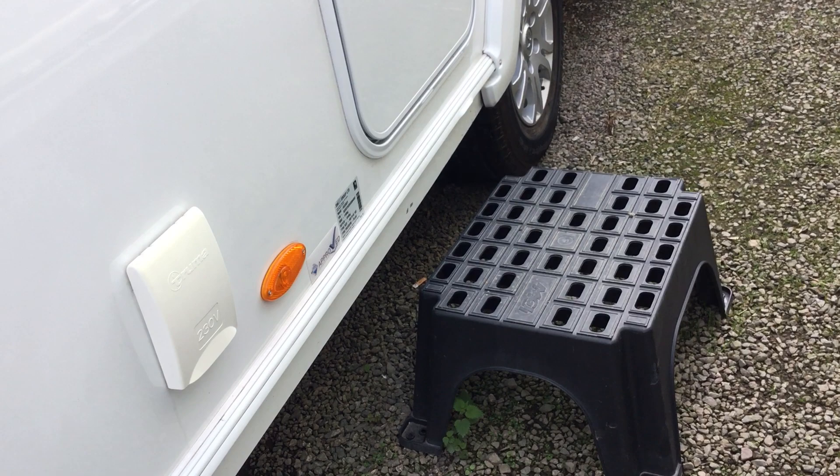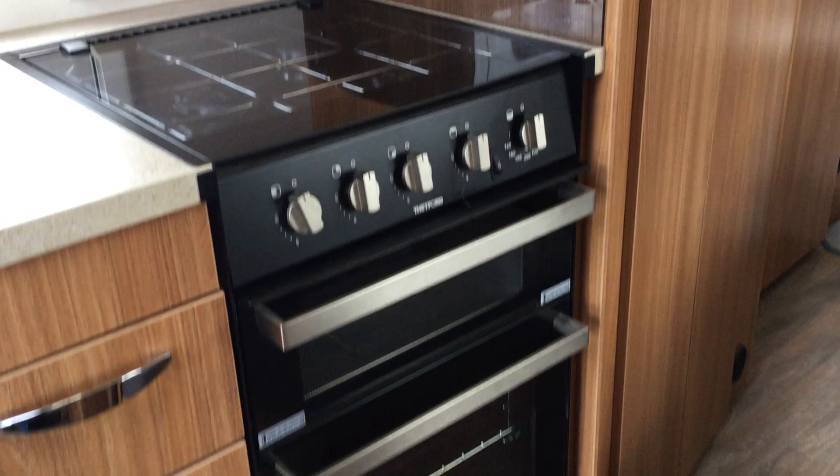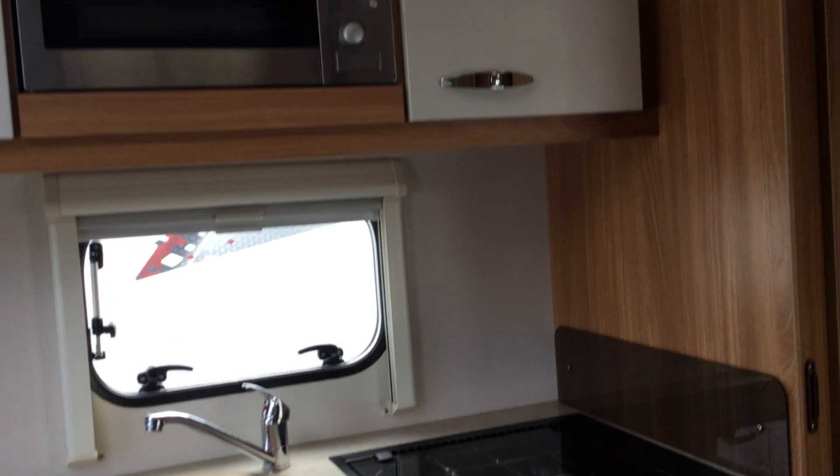Pop in the stable door and as we go in through the door you've got your whole oven, hob and grill, an integrated refrigerator and microwave above, and a sink with mixer tap.